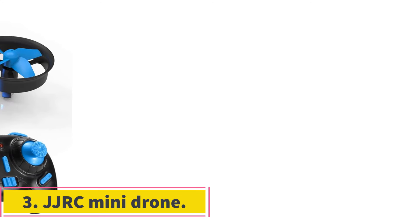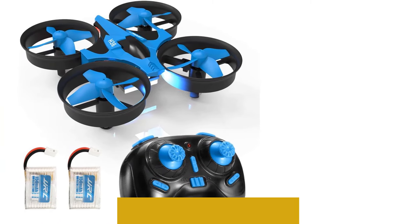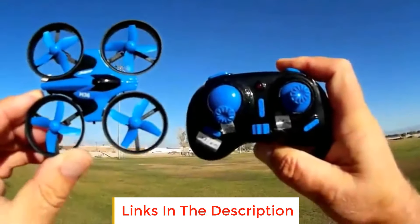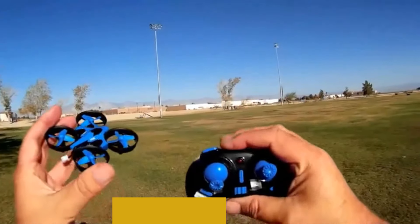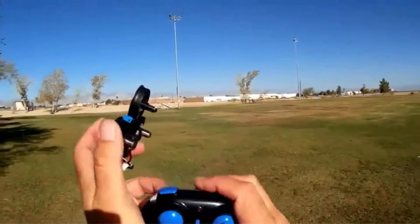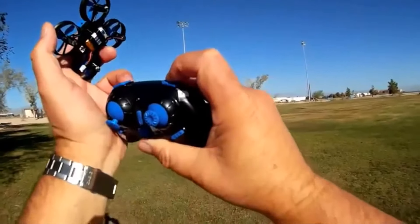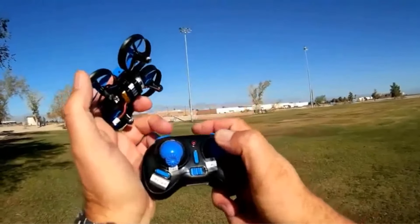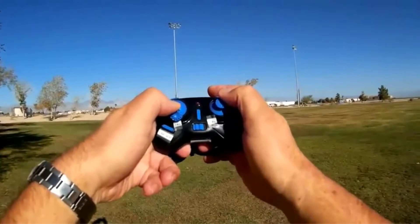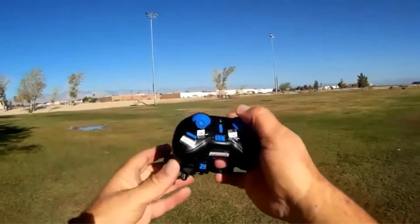Number three: JJRC Mini Drone. You can find all the basic functions available in any entry drone, such as headless mode, one-key return, and 360-degree flips and turns. The six-axis gyro stabilization system helps it be more stable and flexible when flying. You can throw this drone into the air and it will start flying immediately. There are also three speed levels, so once you've mastered it you can have some fun with your family or friends.